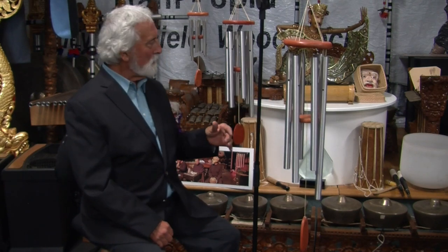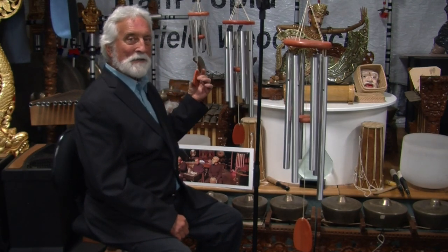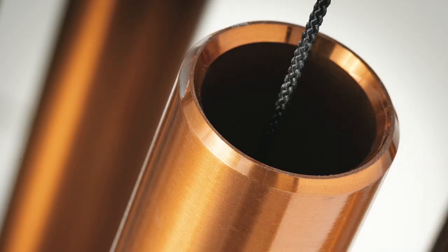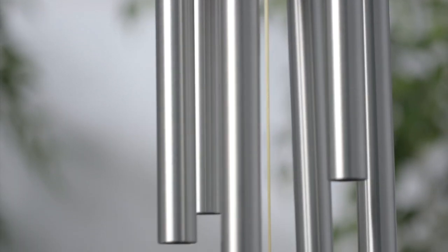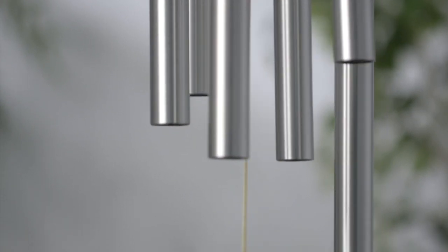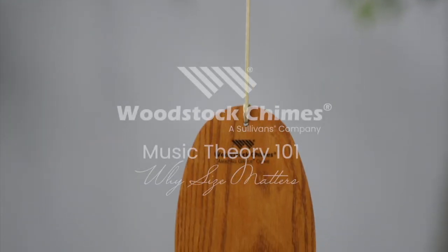That's the longest tube on that one, and these are short tubes so they're very high. They give off less energy but they sound fantastic. The wall thickness and other factors come into play as well, but that's the key element and that's what makes these chimes sound the way they do. Size does matter, but all sizes are equal.